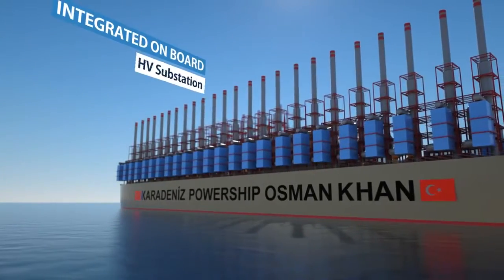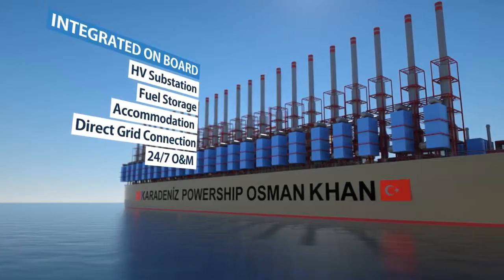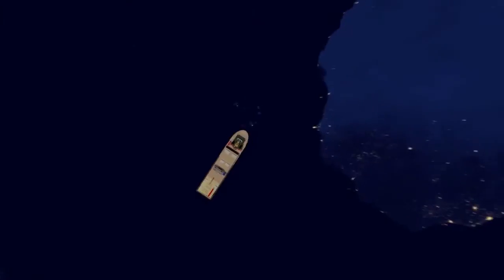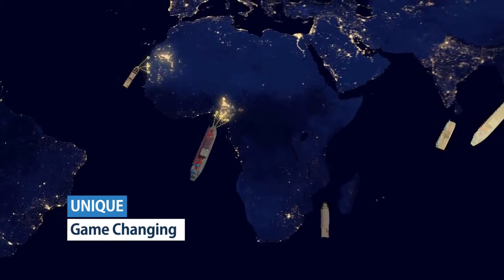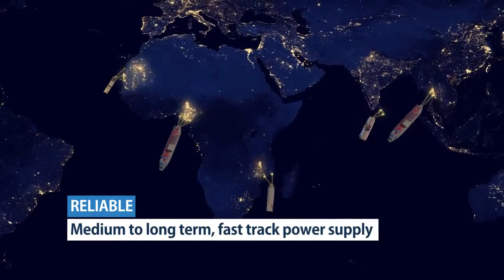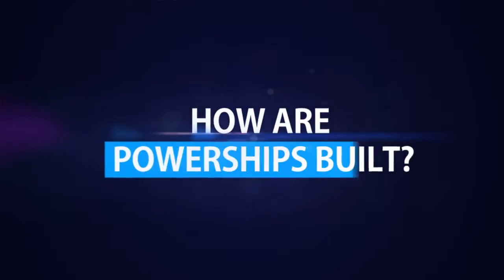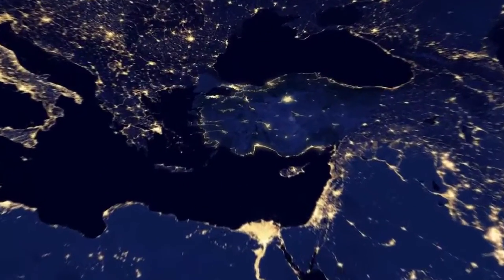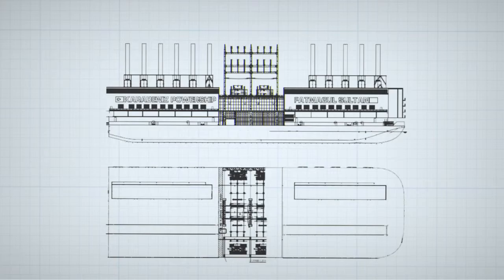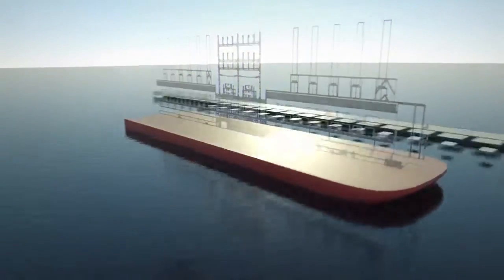By means of all the main facilities on board, CarPowerShip's offer is unique and game-changing, delivering the most reliable mid- to long-term power supply. PowerShips are constructed at Europe's biggest shipyard in Istanbul, Turkey. Our in-house marine, electrical and power engineers execute the design and construction plan.